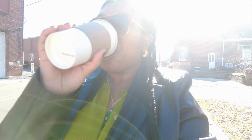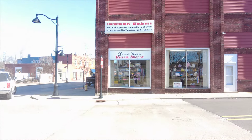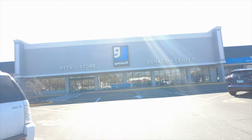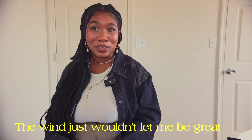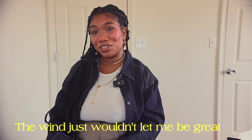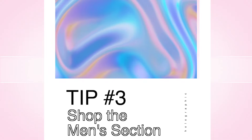Tip number two: I suggest going early in the morning, especially on weekdays when there aren't many people there. You'll feel comfortable looking through items without feeling pressured or anxious. Usually it's just older people who like to wake up early and hit up the thrift stores. Going early on weekdays means you can relax and it'll be much easier to go through items.